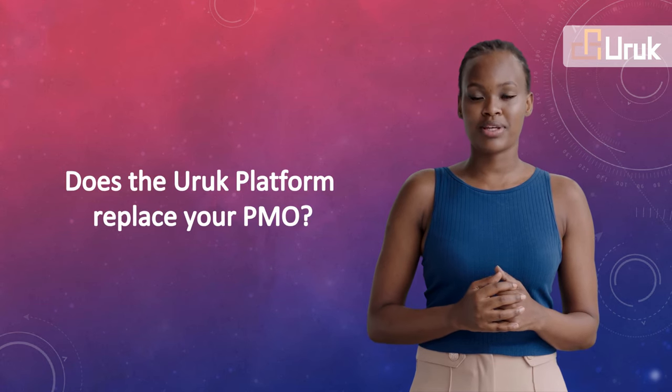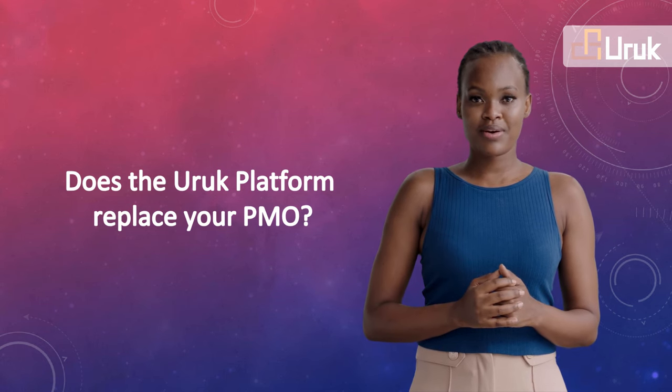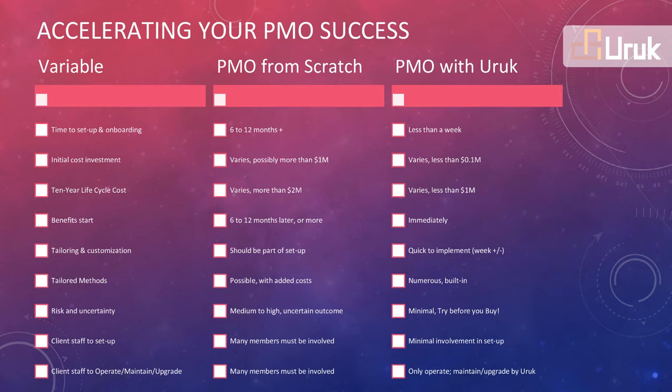Does the Org Platform replace your PMO? On the contrary, the platform can help you accelerate success, especially if your PMO still needs to build all the modules we shared on the earlier slides. In other words, we are looking for a partnership with your PMO. Here are the advantages of using the platform instead of building the Organizational Project Management System from scratch.